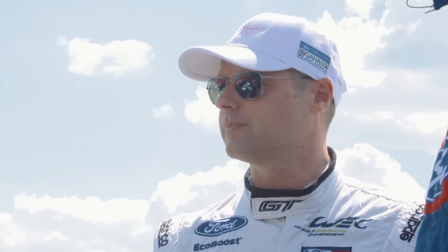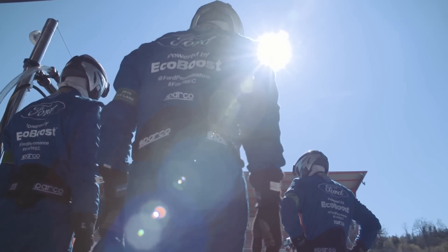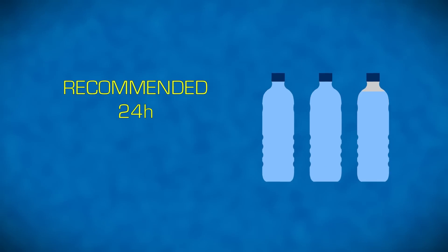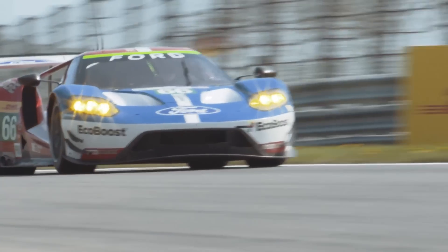Nutrition is individualized, but generally speaking it's about the timing of your macronutrients — carbohydrates, protein, and fats — and what we're trying to avoid is spikes in insulin levels. On average, drivers will lose up to about three litres in a three-hour stint, so they ideally want to take on about 12 litres of water over a 24-hour period. It's important not to have a mix too heavy in water or too heavy in electrolyte — it's all about maintaining that balance.